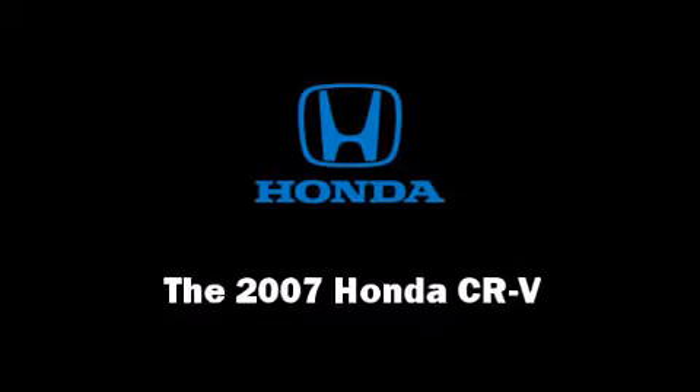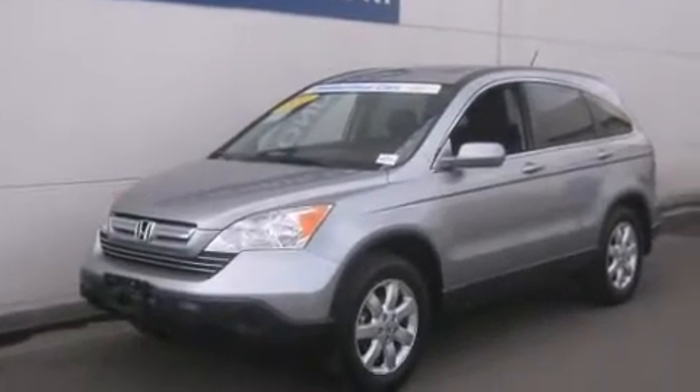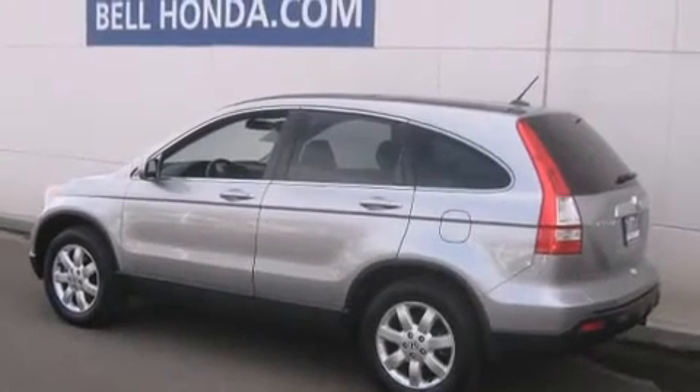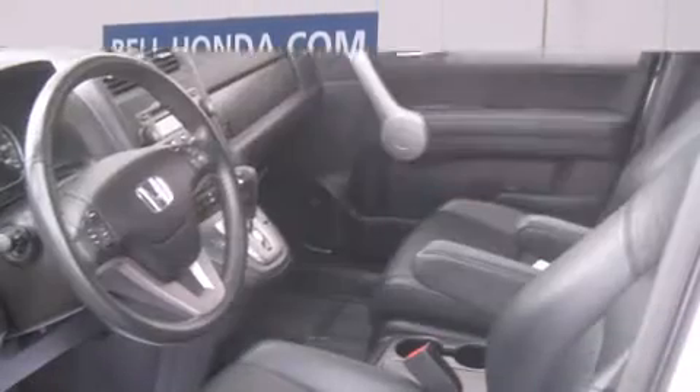Take command of the road in the 2007 Honda CR-V. Under the hood, you'll find a four-cylinder engine with more than 150 horsepower, providing a smooth and predictable driving experience.